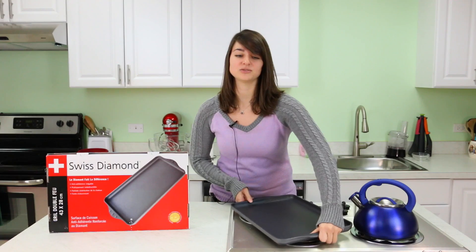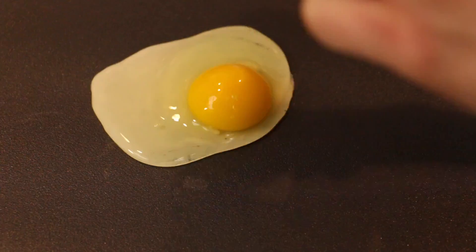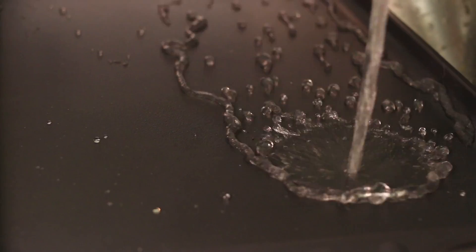This awesome appliance allows you to easily cook your favorite foods like pancakes, eggs, bacon. You can even cook a burger on here. It's like having an outside grill in your house, which is really nice.